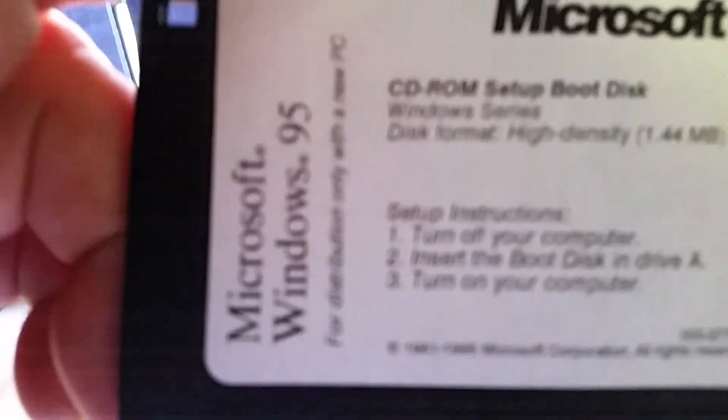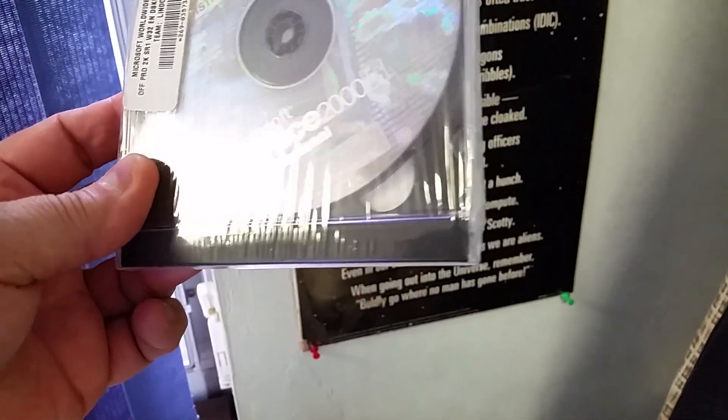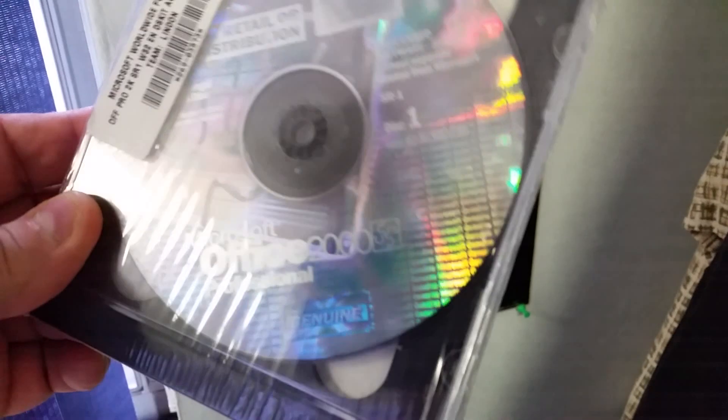Windows 95. Still wrapped in cellophane. And if you can see that, it's Office 2000.